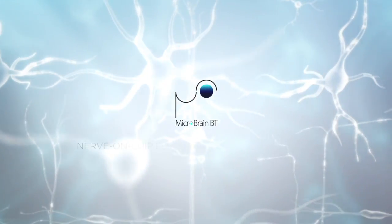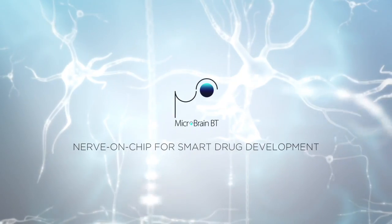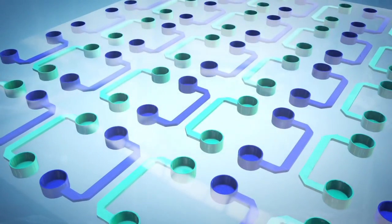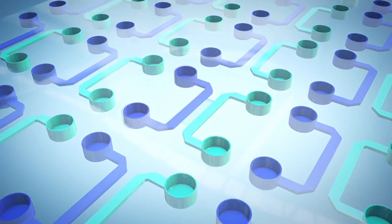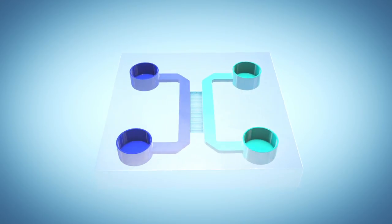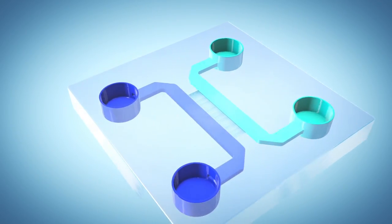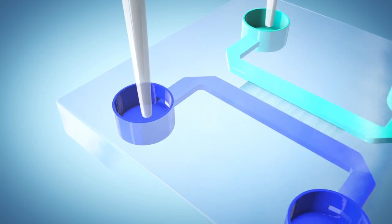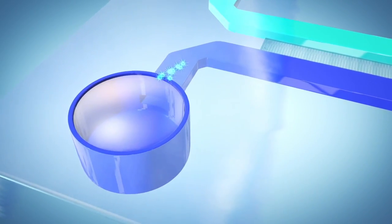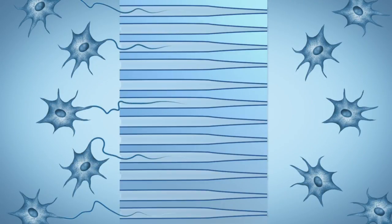MicroBrain Biotech helps neurons give solutions to support drug discovery and development with greater productivity, better safety, and reduced costs. MicroBrain's devices take advantage of microfluidic technology to model the connectivity between distinct regions of the brain. Neurons from each region are seeded into distinct culture chambers and their axons are guided to establish one-way connections in the chip.